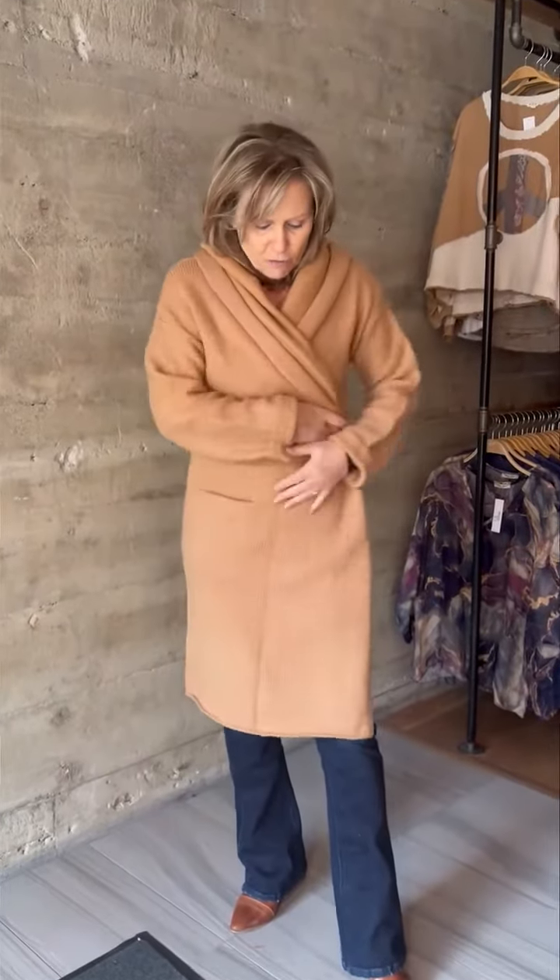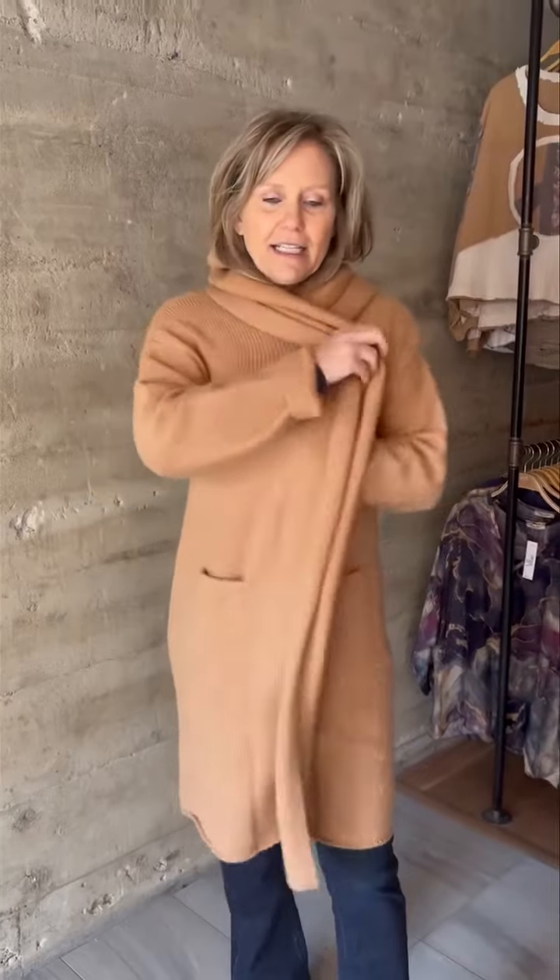It doesn't seem to matter really what height you are. They make long sleeves, so I actually just put a roll on mine — I just have regular arms. They've got a really great big shawl cardigan that you can make into a hood or not. You can wrap it around your body because it's freezing cold out there right now.